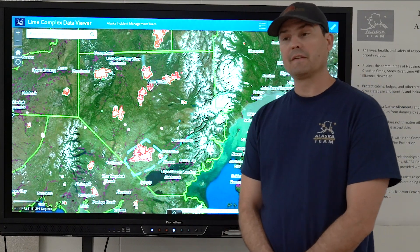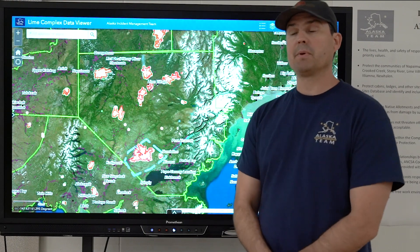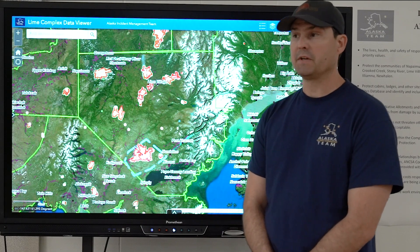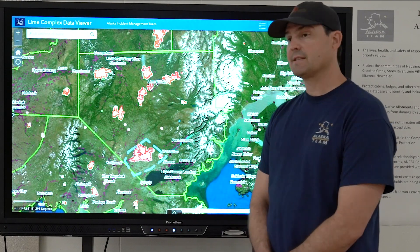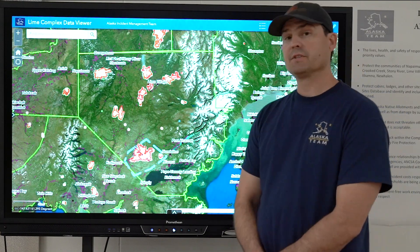With a lot of fire activity on the ground yesterday and a lot more anticipated today, that's just going to put a lot more smoke up into the interior. And obviously that's having impacts on us and our ability to fly, as well as other operations in the state.